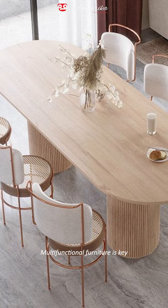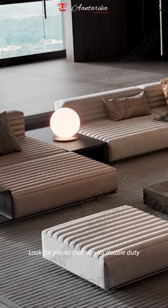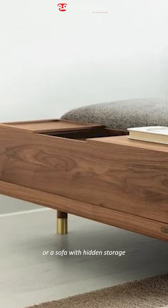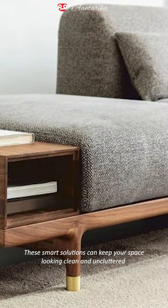Number 5: Multi-functional furniture is key. Look for pieces that can do double duty, like a dining table that can extend for guests or a sofa with hidden storage. These smart solutions can keep your space looking clean and uncluttered.